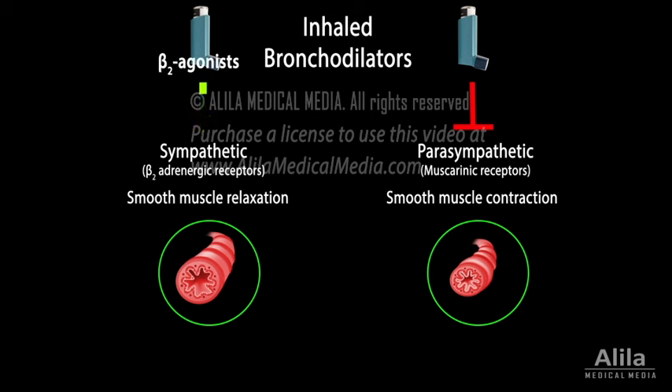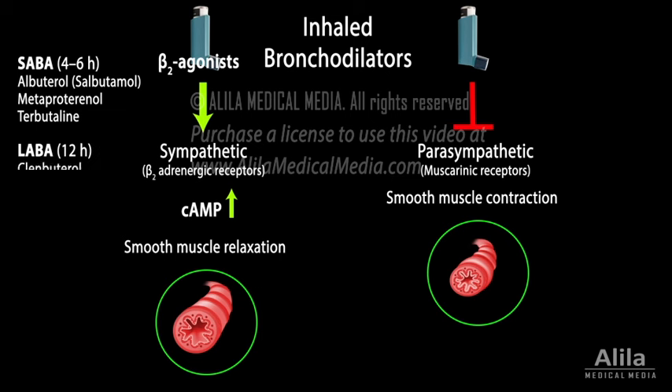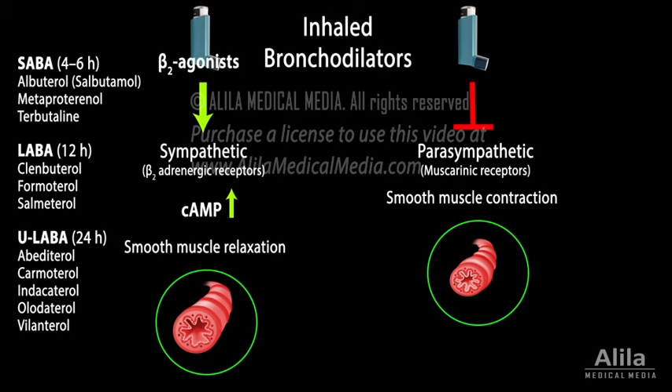Beta-2 agonists activate beta-2 adrenergic receptors of the sympathetic pathway. Sympathetic activation leads to production of cAMP, which in turn causes relaxation of airway smooth muscles in several ways. These drugs are highly selective for beta-2 adrenergic receptors, which are present predominantly in the lungs. Beta-2 agonists can be short-acting, long-acting, or ultra-long-acting.